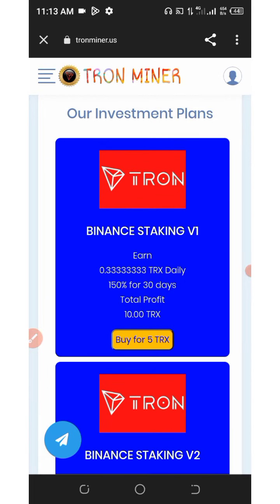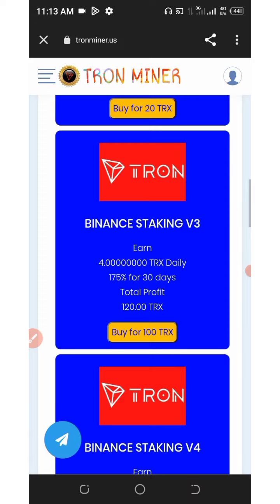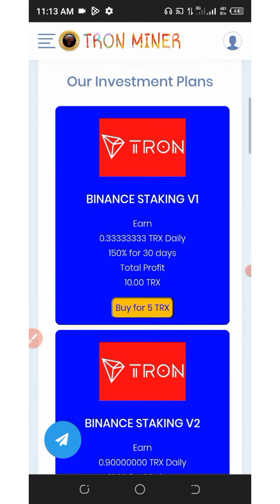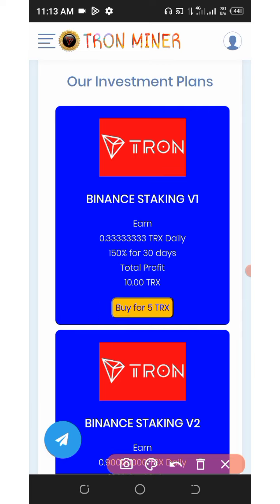They have some plans that can help you earn unlimited TRX every single day. The first plan costs only 5 TRX to join. Once you pay 5 TRX, you earn up to 150 percent after 30 days, and you earn 0.03 TRX every single day. After 30 days you'll earn 10 TRX in total. You can scroll down to see more plans.